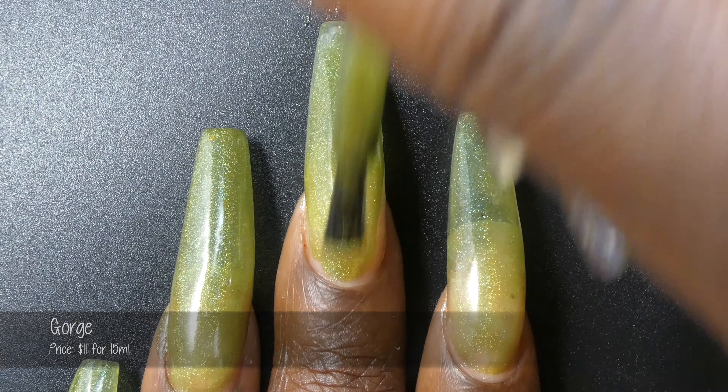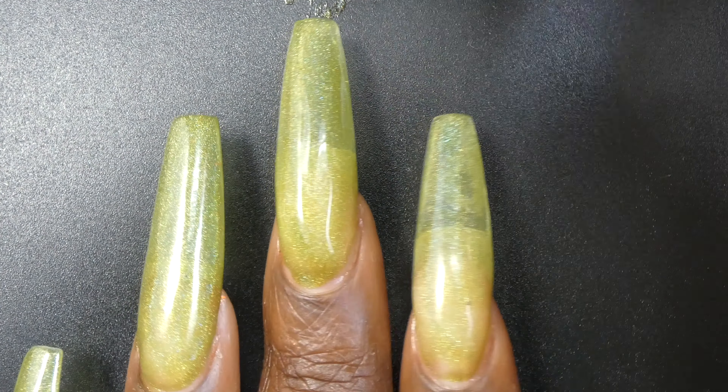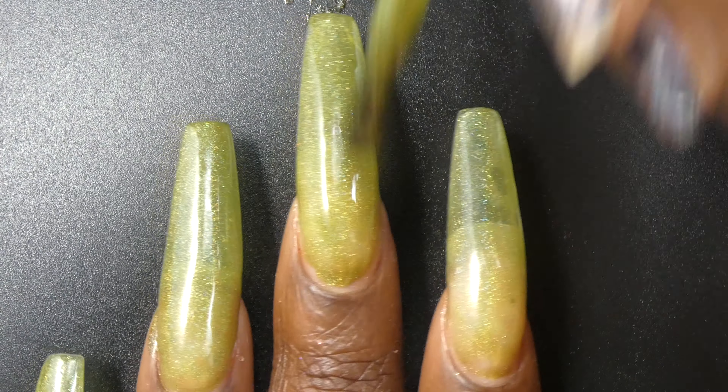So this polish is called Gorge and it's described as an army green linear holographic. It's priced at $11 for 15 ml.